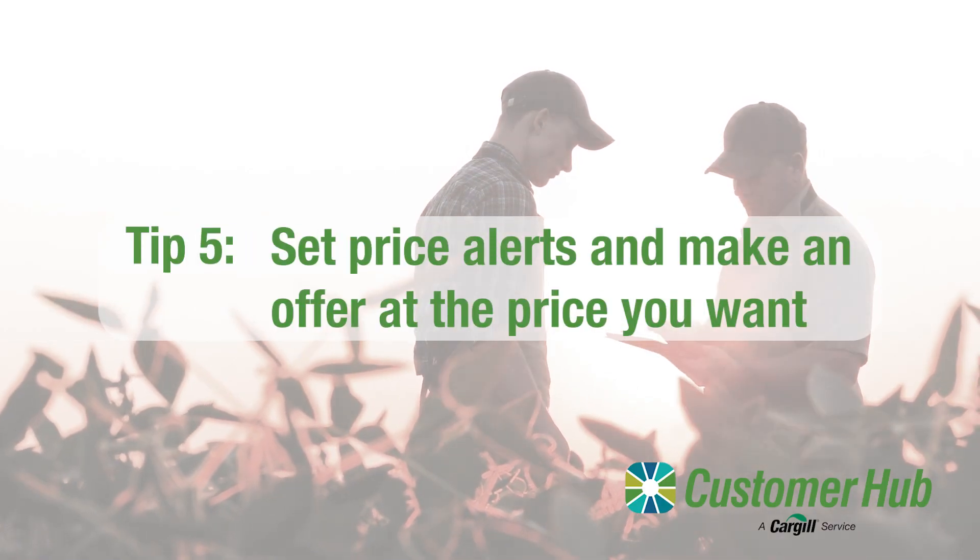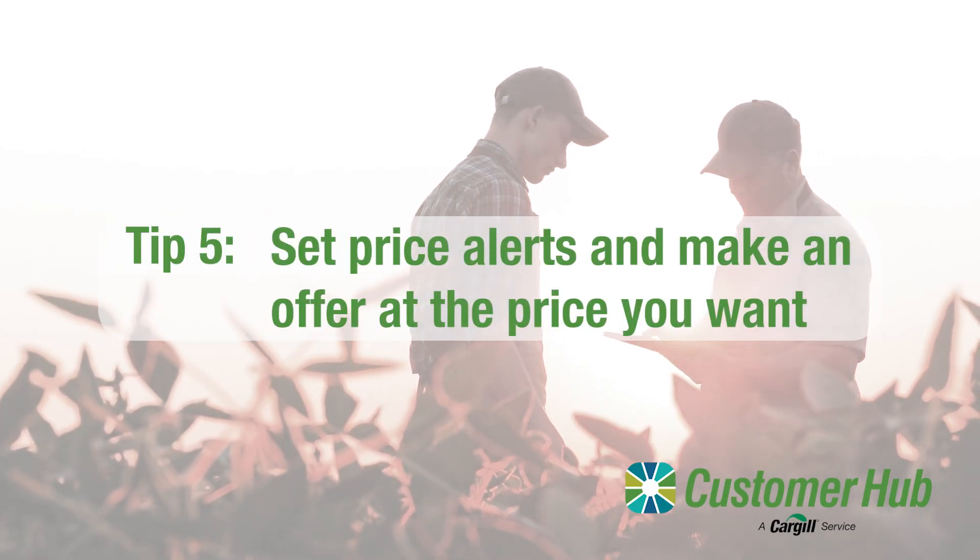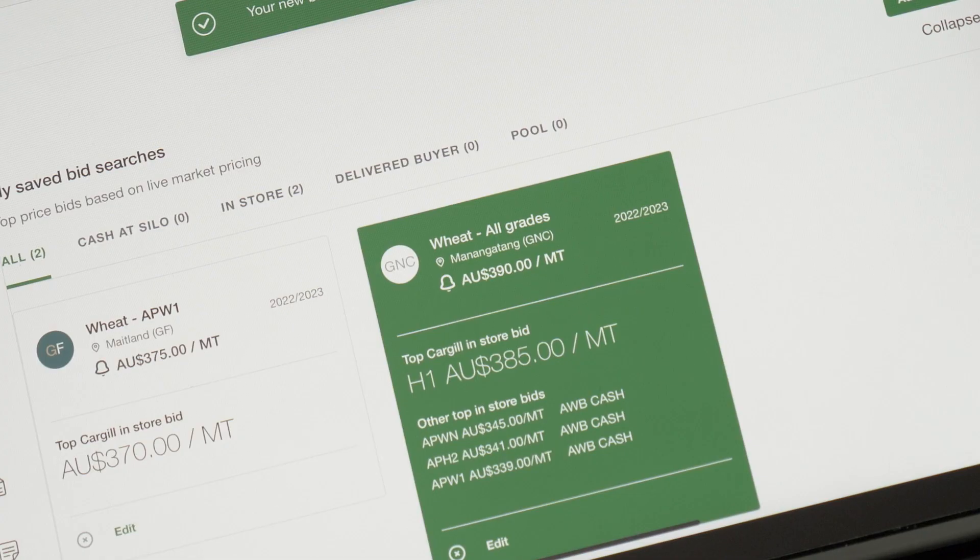Tip number five: you can set price alerts and even make offers to sell your grain at the price you want.